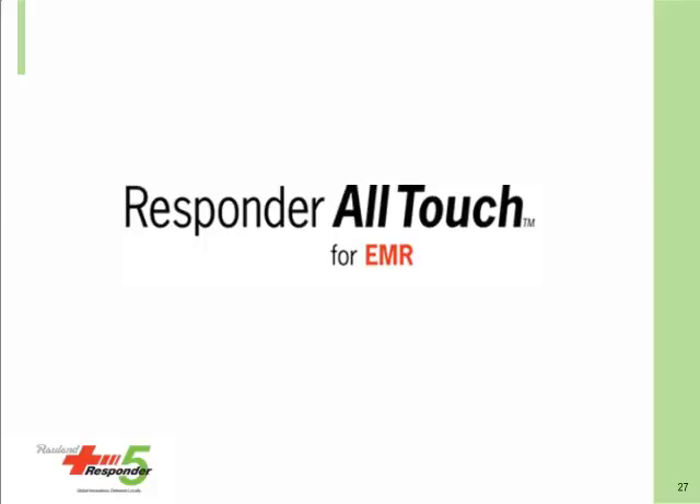Is that HL7-based integration between Rolland and the EMR? Yes, it is. We do have one late question: is Responder 5 and Responder 5 AllTouch two different systems? The Responder 5 AllTouch is an interface that is part of the Responder 5 solution, based on HL7 using standard messaging — the R01 and the R40. It is available to any Responder 5 site that has staff terminals.